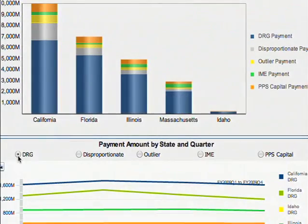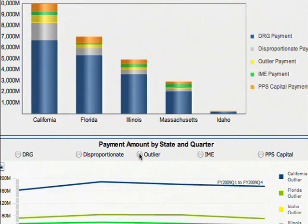Factors other than the DRG affect total payment. Adjustments are based on whether a hospital is a teaching hospital or serves a disproportionate share of low-income patients. Payments are also based on a hospital's capital costs. Hospitals get an additional payment for cases that are unusually costly, which are called outliers.